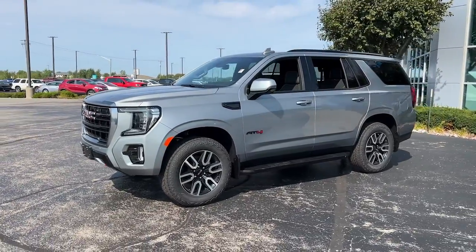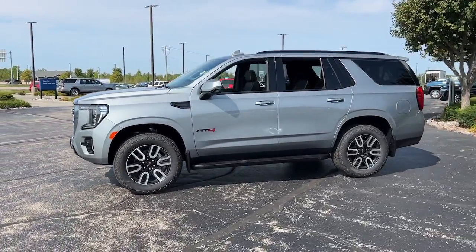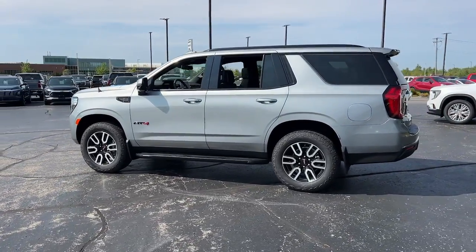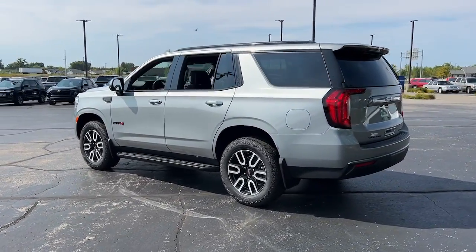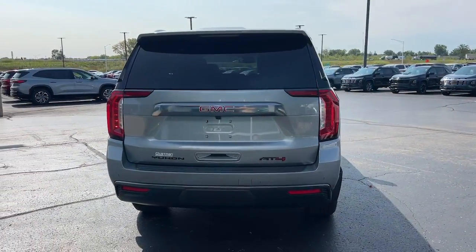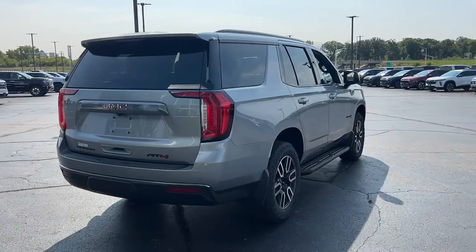Enjoy the view of this 2024 GMC Yukon — a sleekly styled large SUV that prioritizes passenger comfort and security while providing the brawn for heavy towing. The following are some of this vehicle's highlighted options.